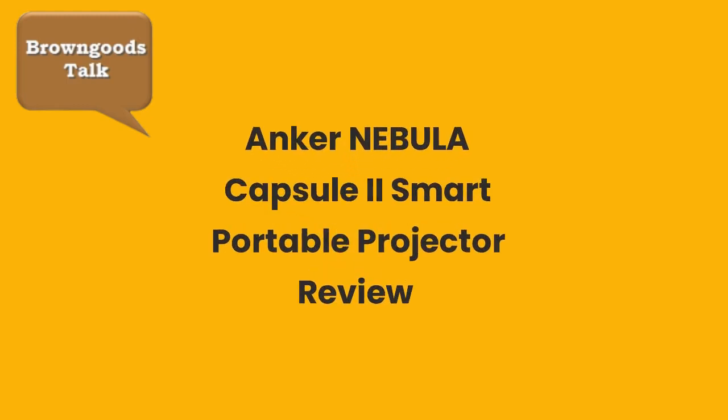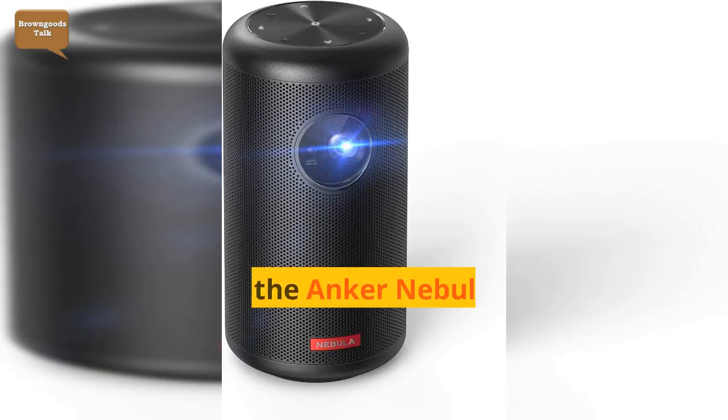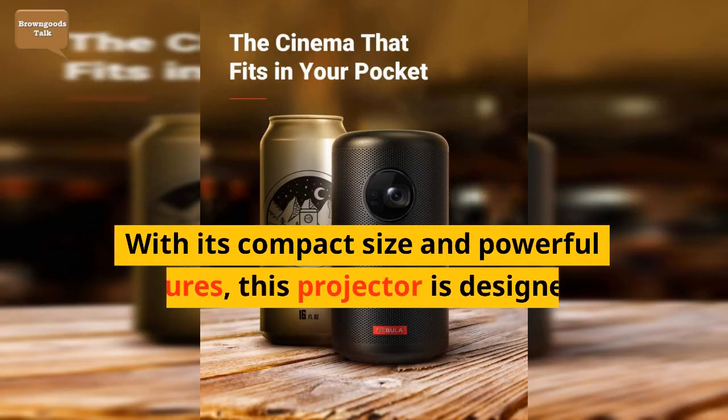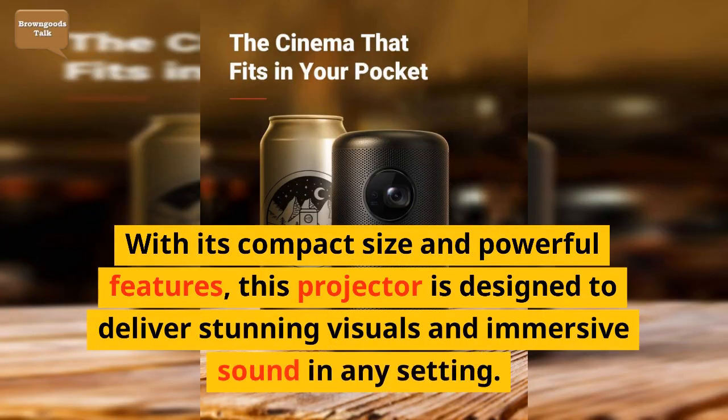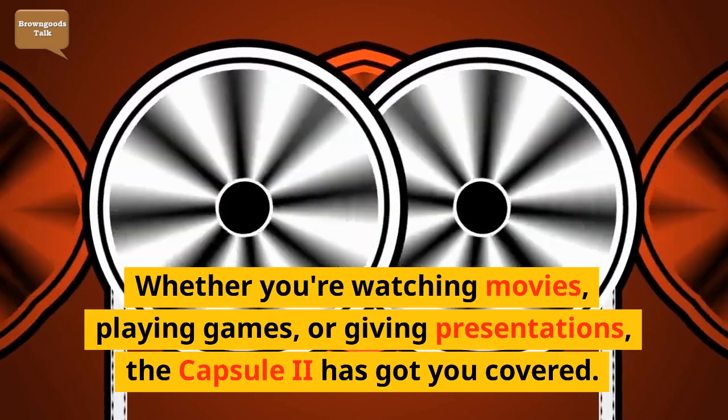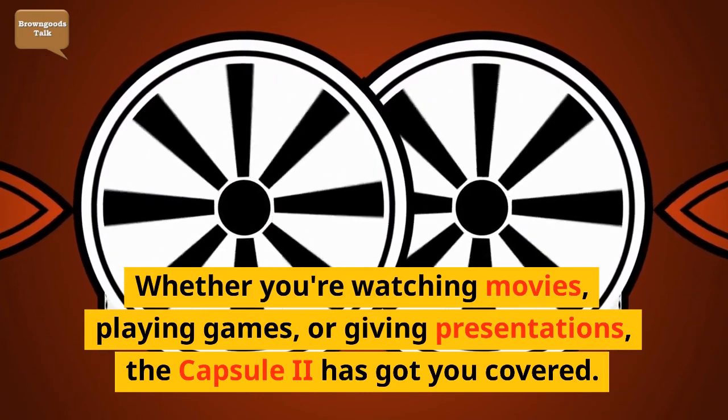Introducing the Anker Nebula Capsule 2, the smart portable projector that takes your viewing experience to new heights. With its compact size and powerful features, this projector is designed to deliver stunning visuals and immersive sound in any setting. Whether you're watching movies, playing games, or giving presentations, the Capsule 2 has got you covered.